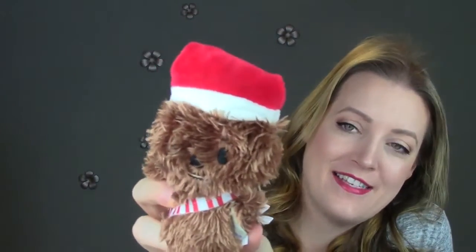We also got this one from the Star Wars collection and this is Chewbacca. How cute is that? He's got a Santa hat. So if you're into Star Wars, check that out because they have so many of the different characters.